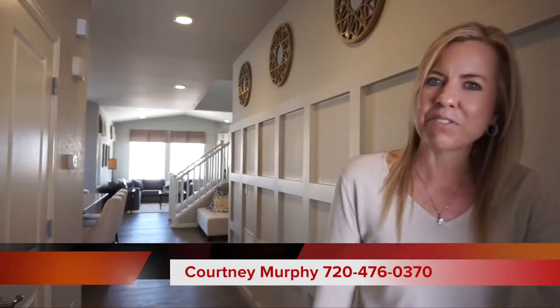Hi, my name is Courtney Murphy, Denver Metro Realtor, and today we're in Aurora, Colorado, in the Whispering Pines neighborhood. We're looking at the Cal Atlantic Homes — they have a couple models out here, and right now we're in the Scene model. Let's go ahead and get started.